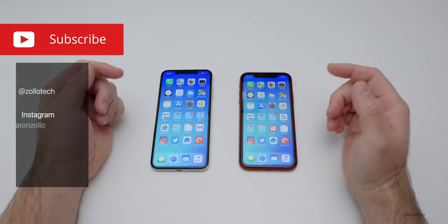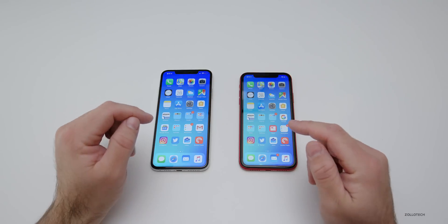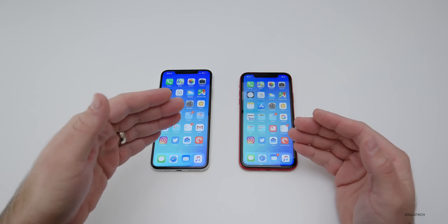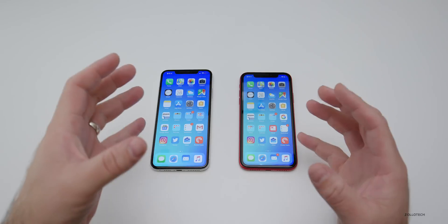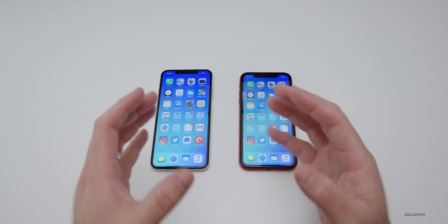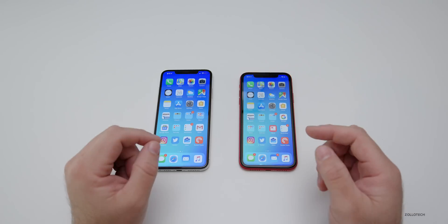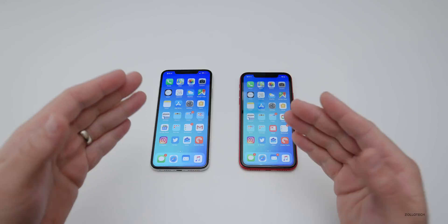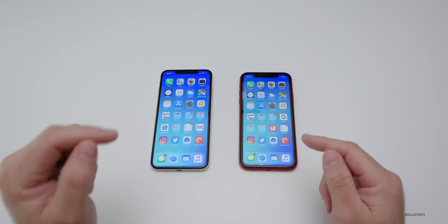Hi everyone, Aaron here for Zollotech. If you haven't heard by now, there is a major issue with FaceTime. Someone had emailed me not too long ago saying they think there might be an issue, but it wasn't really widespread and I hadn't heard a whole lot of reports. But now 9to5Mac has also confirmed that this is a major issue and I'm able to reproduce it. I wanted to show you what it is and how you can avoid this being a problem until it's updated.